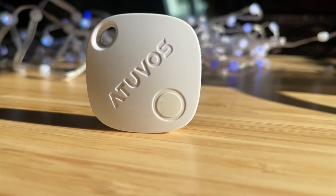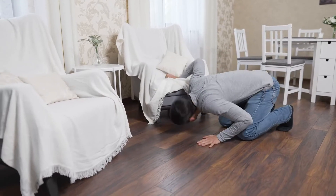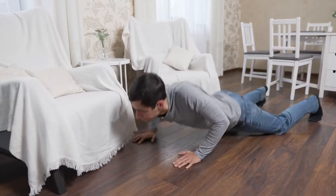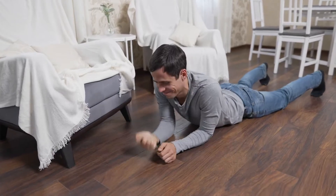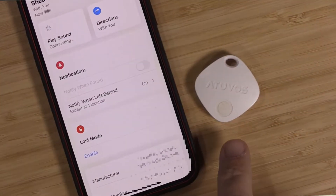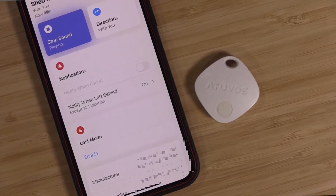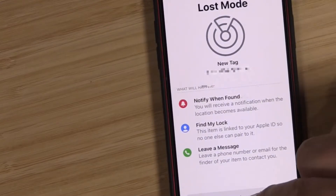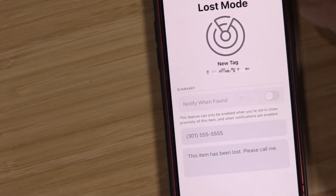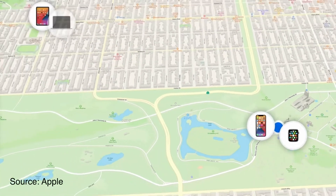If you happen to be new to Bluetooth trackers, they are simple little devices that connect to your phone via Bluetooth. If you happen to misplace your AtUVis tag — say it's connected to your keys or your backpack — you can simply go into the Find My app and make it ring so you can listen to it and find it in no time. But if you misplace your item beyond Bluetooth range, you can mark the item as lost inside the Find My app, which will activate the community to help you find it.